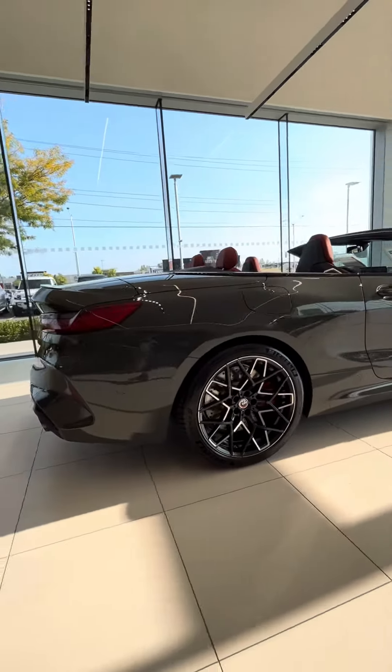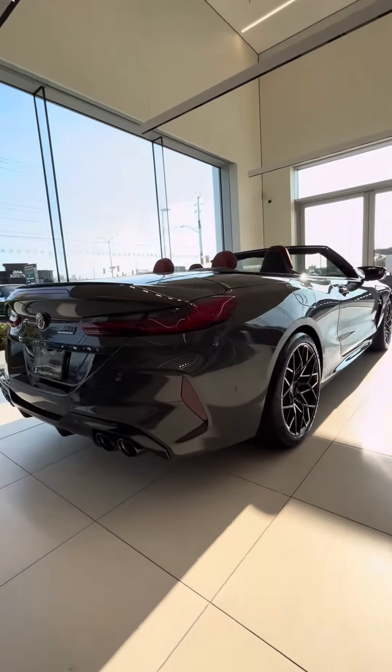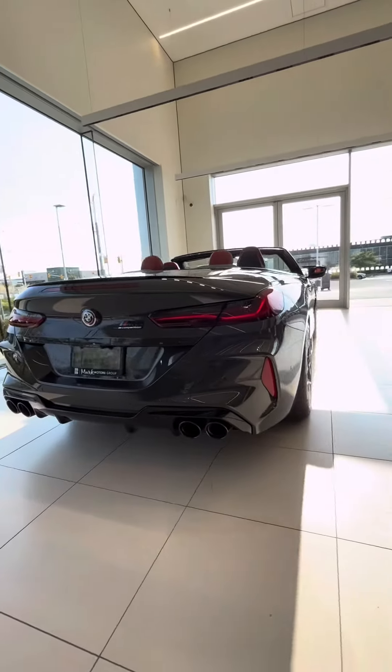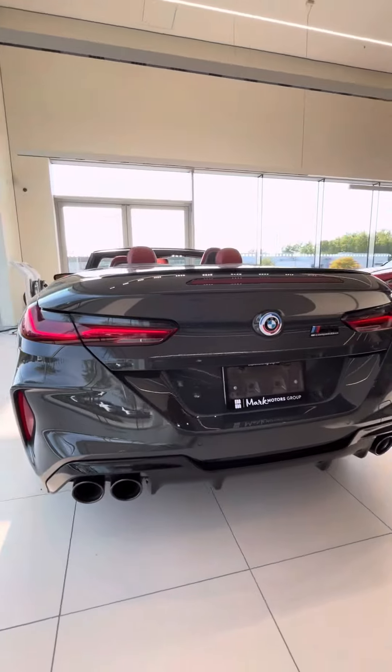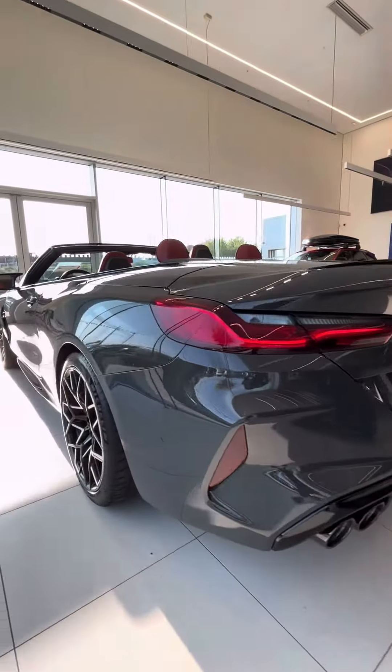Buckle up and let's get started by admiring the stunning exterior of the BMW M8 Competition. The sleek lines and aggressive stance instantly convey its sporty character.